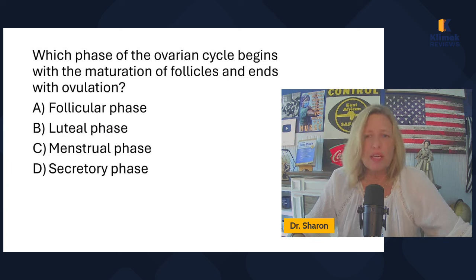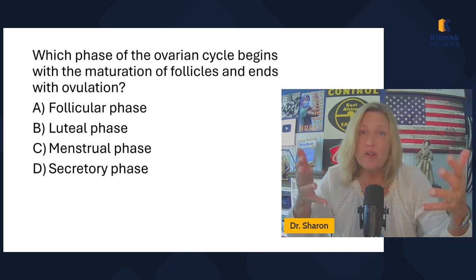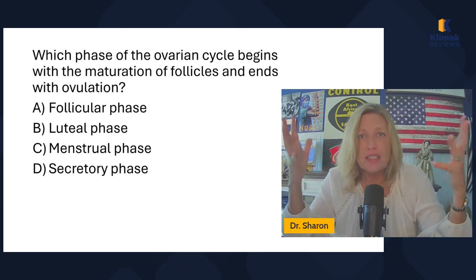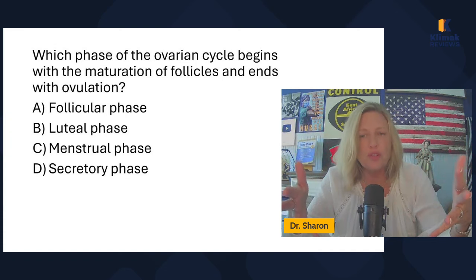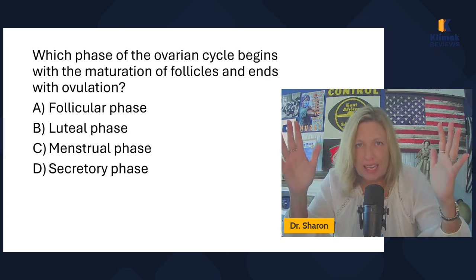Which phase of the ovarian cycle begins with the maturation of follicles and ends with ovulation? What we're going to do today is ask the same questions over and over again but worded differently so that you know how to answer them. For me to remember what is secreted when and all the different phases can get confusing, so I have to practice it and talk through it. The ovarian cycle is 28 days. On the NCLEX, you're going to say it's 28 days.